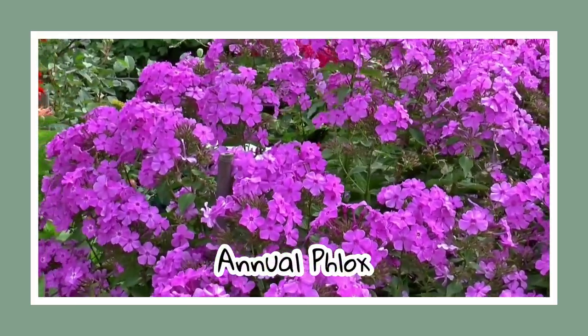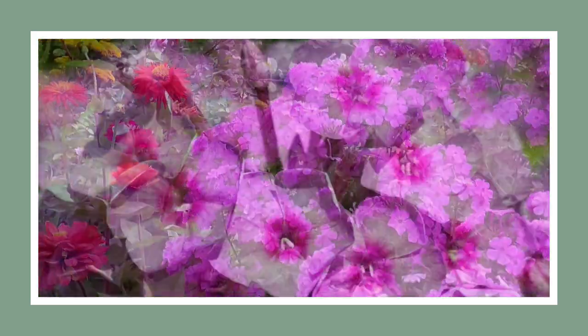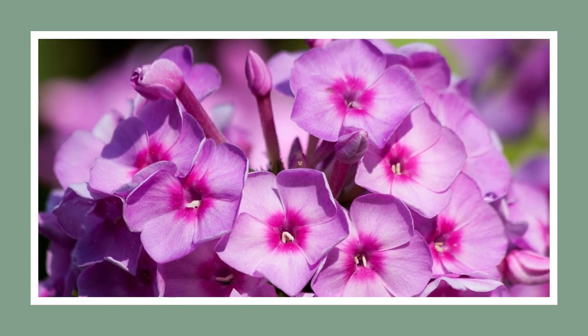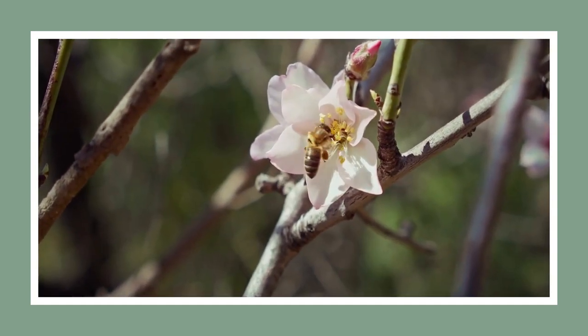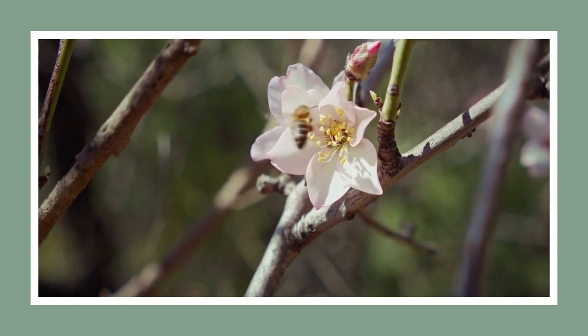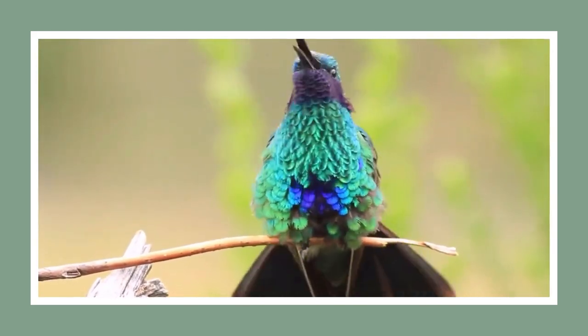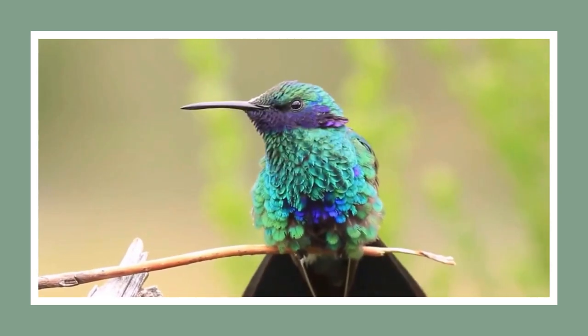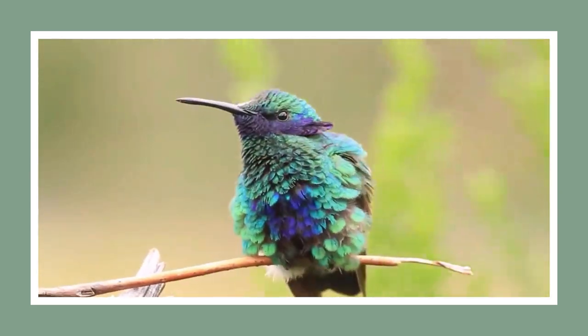Our next star is the annual phlox, a common yet delightful annual flower. Known for their star shape and delicate fragrance, they draw in pollinators with their charming blooms in purple, pink, red, and white. Fun fact: they are like nature's crack for hummingbirds. So if you fancy seeing more hummingbirds in your garden, planting some phlox is a good place to start.